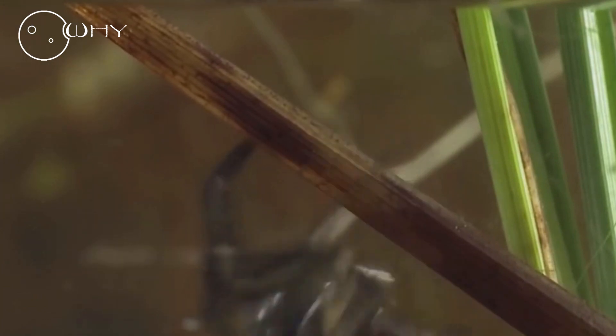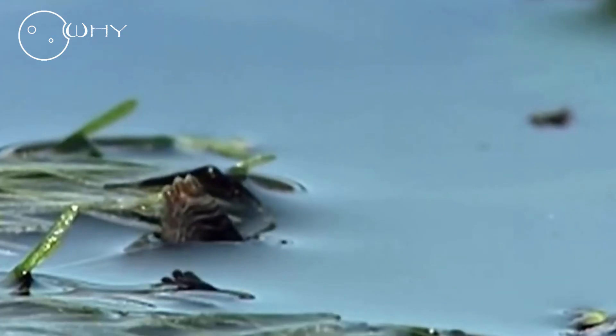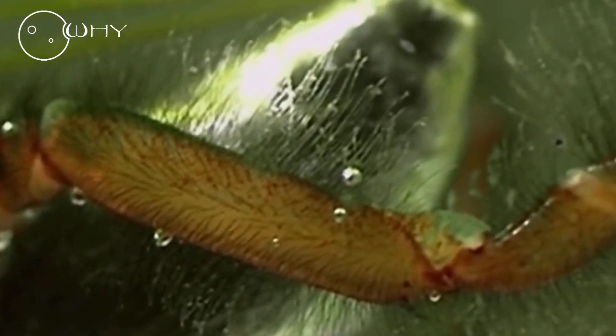Water Spider. Living in Europe and North Asia, the water spider is the only spider species that spends its entire life in water, releasing air bubbles which are then trapped by hairs covering its body. This is how it builds its own underwater air chamber.